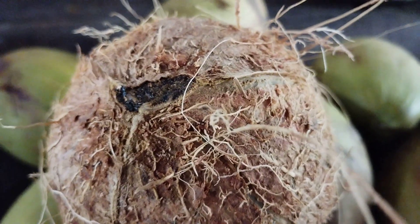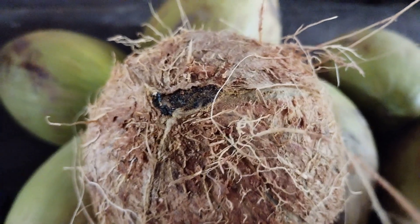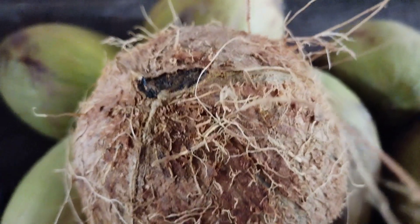Coconut tree and fruits are very good. I will try to make the coconut a little bit more. This is the coconut in the garden.